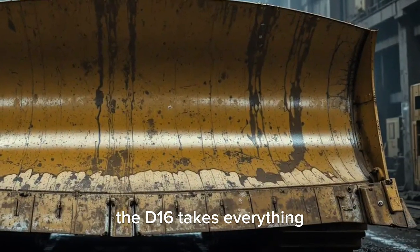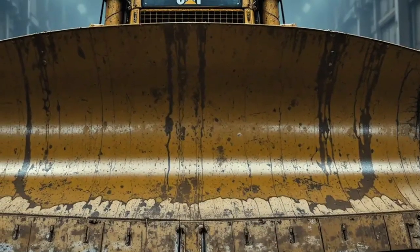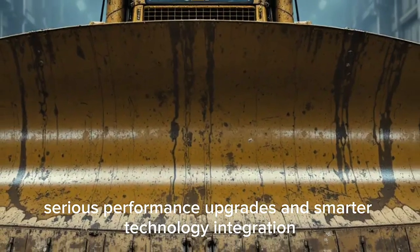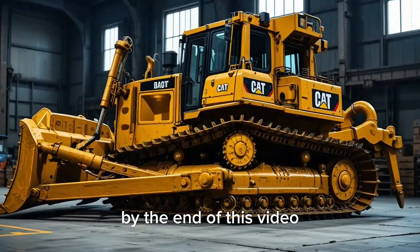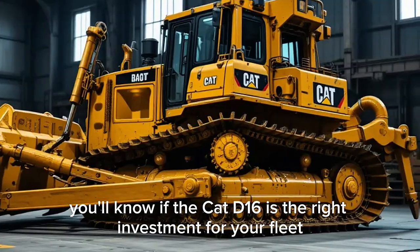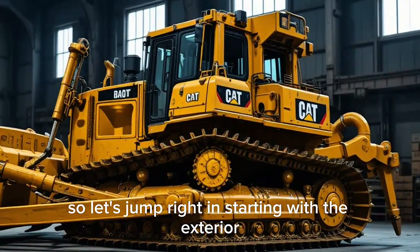The D16 takes everything operators appreciated in the previous generation and pushes it further with a tougher exterior, more comfortable interior, serious performance upgrades, and smarter technology integration. By the end of this video, you'll know if the Cat D16 is the right investment for your fleet or job site in 2026. So let's jump right in.